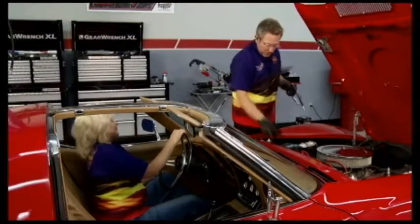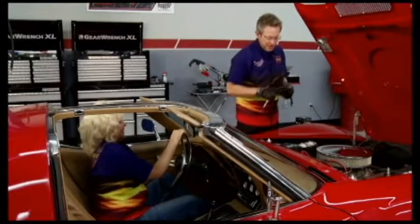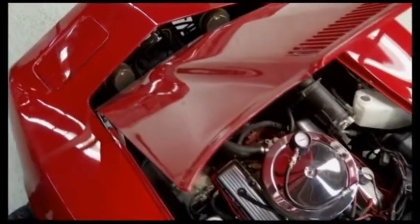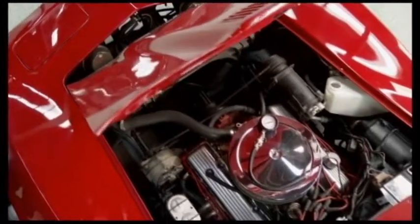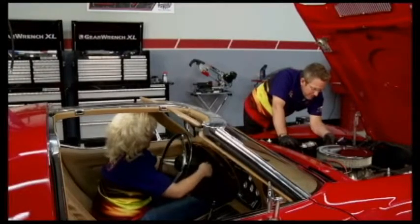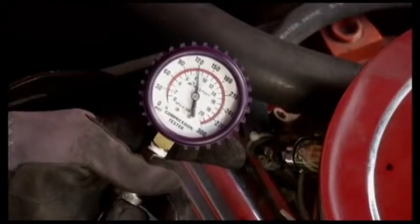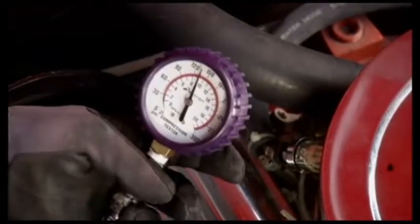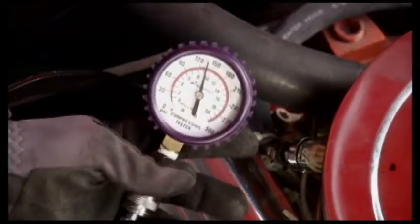Now that Kathy's had all of her fun, we're going to pull the spark plug out, put our compression checker back in there, pull the coil wire off, and run another compression check to see what kind of results we got. I tried not to get it too hot for you — I put gloves on. Kathy, I've got everything ready here — crank her over. That knocked it up to about 130.